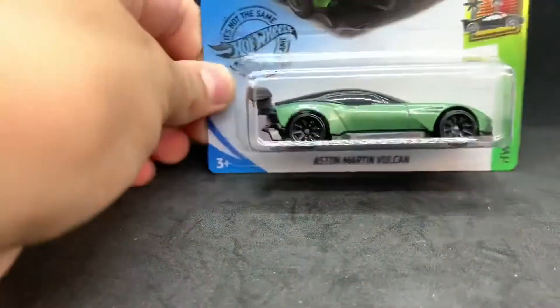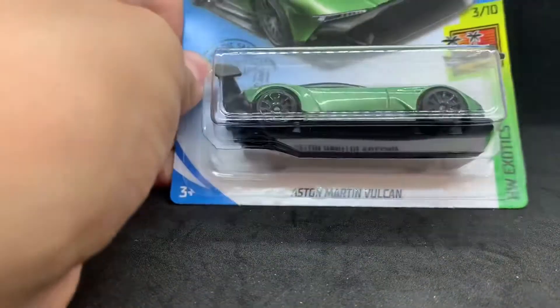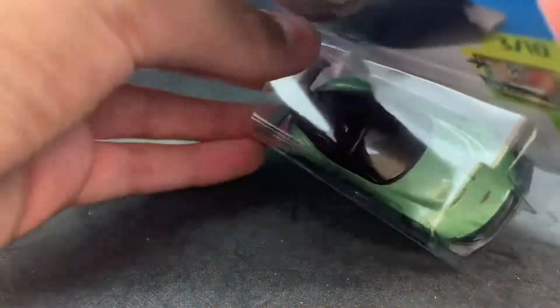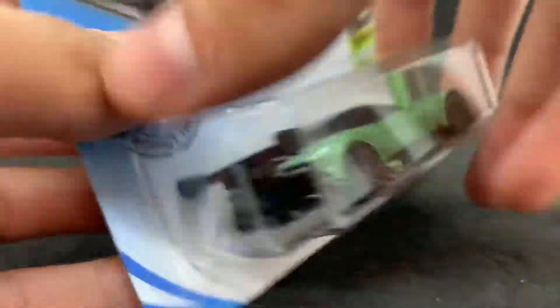So the next car is really highly anticipated and everyone wants one. I finally got my hands on one — my brother picked one up first — but here it is. The Aston Martin Vulcan speaks for itself. I can't really show the back, but let's just crack this one open. I'm dying to see what this is like out of the box.